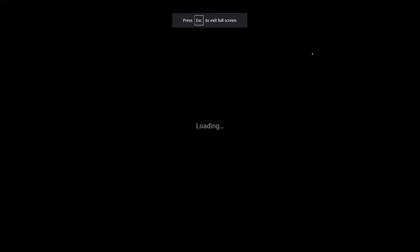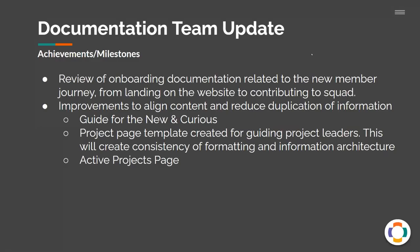I've been here since about late May, and in that time the documentation team has put a few things together. Over the past two months, we've started reviewing a lot of the onboarding documentation — new user guides relating to new contributors, from when they first come to the wiki to when they're actually making hands-on contributions. We've also made improvements to how we align and organize information so it isn't repeated or redundant and is easy to find. Projects we've been working on include the guide for the new and curious, and we've created a project page template primarily for future project pages.